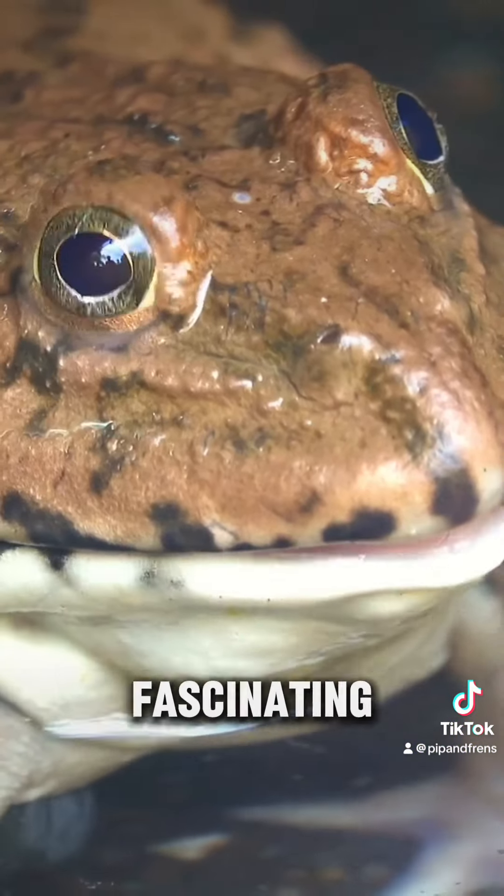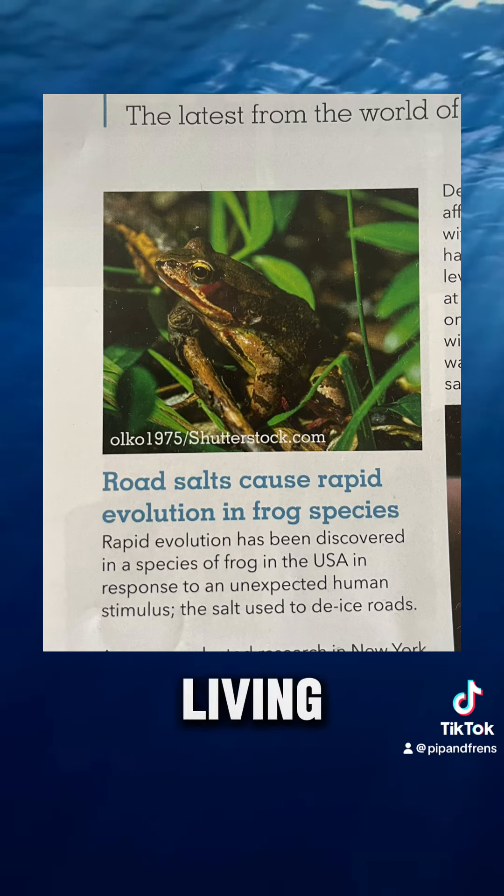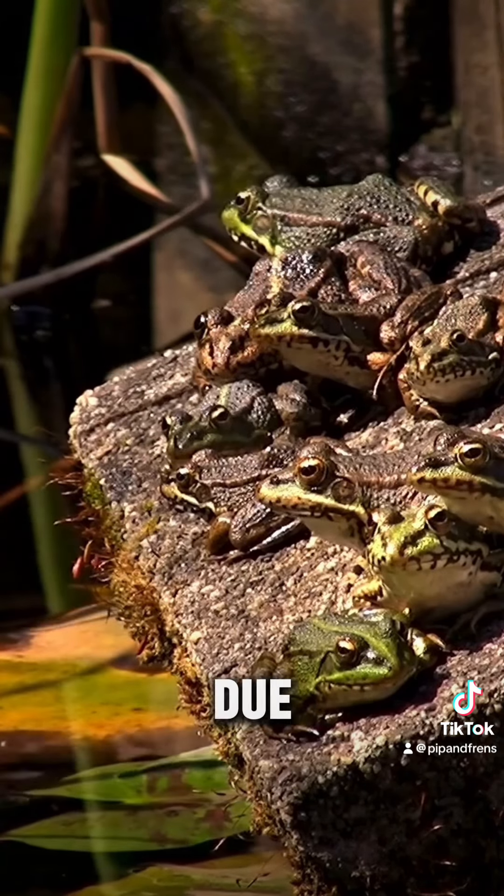But I recently came across a fascinating study in Exotic Keeper magazine. Researchers found that frogs living near urban areas may be slowly adapting to handle higher salt levels due to road salt.